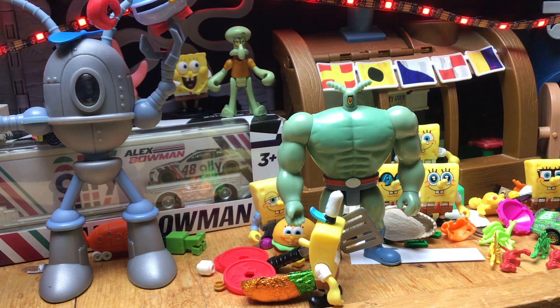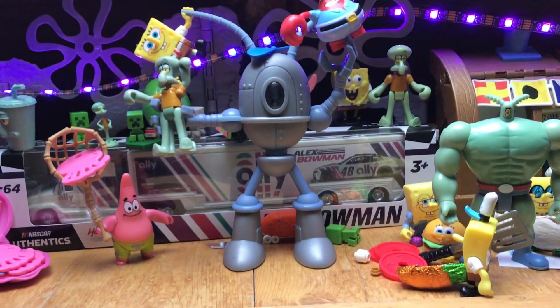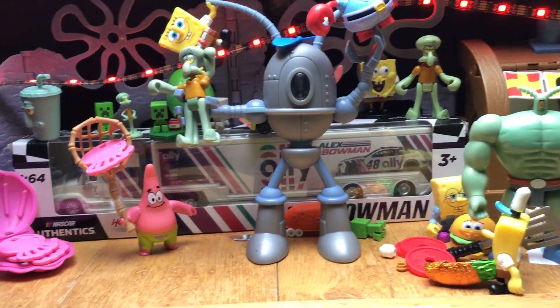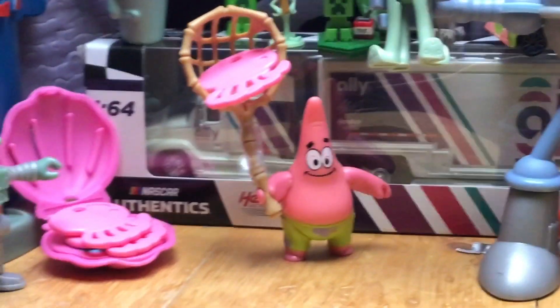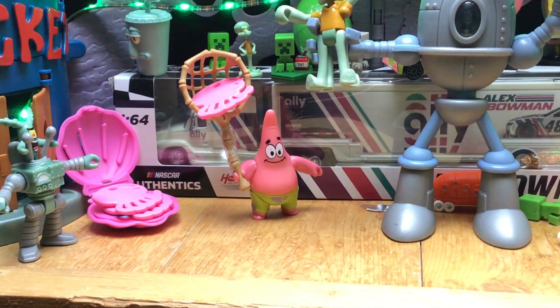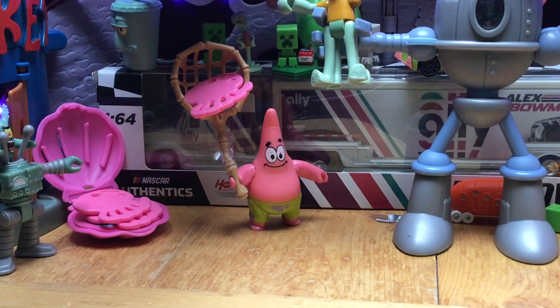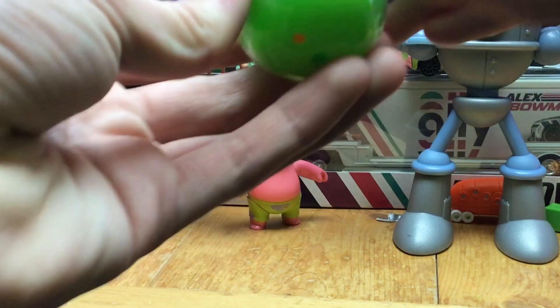I definitely don't see any eggs hidden near the robot, so that's good. But wait — Plankton over here! And it looks like Patrick might have one hidden right behind his net. Look at that — we found our next egg, the green one. Let's see what's inside this one.